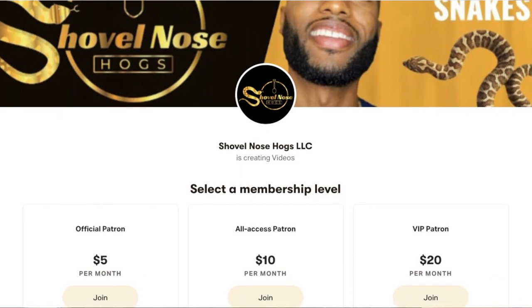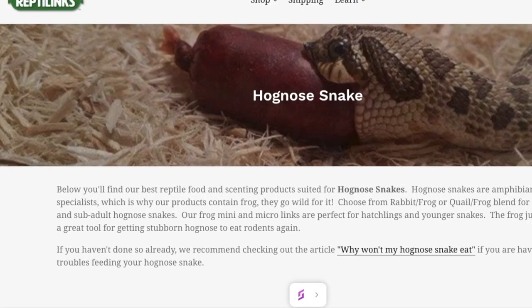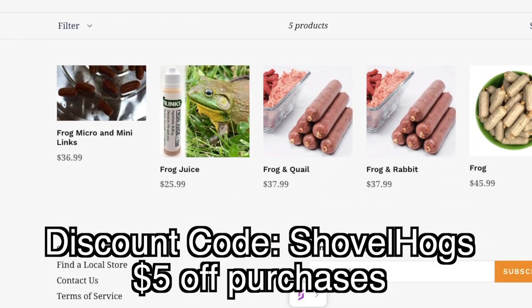I now have a Patreon account for those who want to support me even further. Here you will have access to exclusive videos, giveaways, as well as discounts — the link will be in the description below. And if you purchase Reptilinks, feel free to use the discount code SHOVELHOGS to receive 5% off of all purchases.